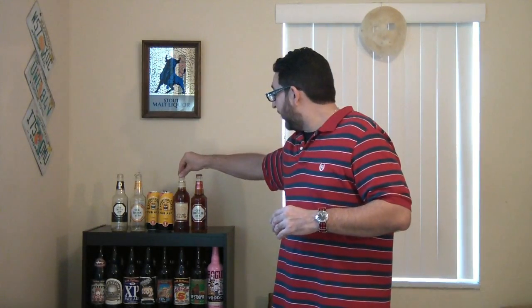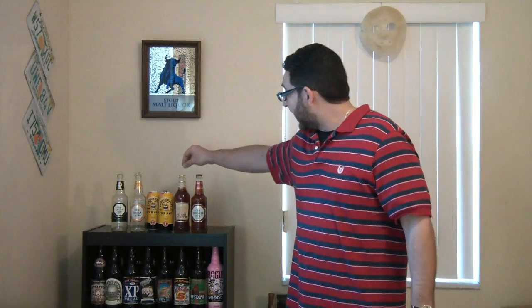We're leaving Old Speckled Hen for last — and I actually won't be doing it today. I'm going to pick up a nitro can and do a comparison: not only will I review it, but I'll compare the bottled version and the nitro can version. This will be the last one for now, but you'll see them all back to back. Before we pop open Hen's Tooth, let's see what Beer Advocate says.